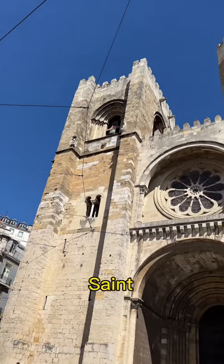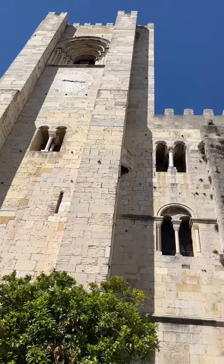This is the Cathedral of St. Mary Major, located in Lisbon, Portugal, and it is very interesting for one key reason. It was built in 1147, and if you're thinking to yourself that this looks more like a fortification than a church, you would be right.